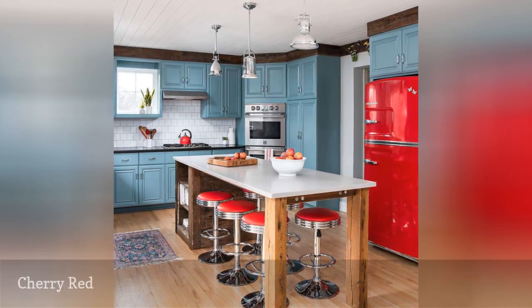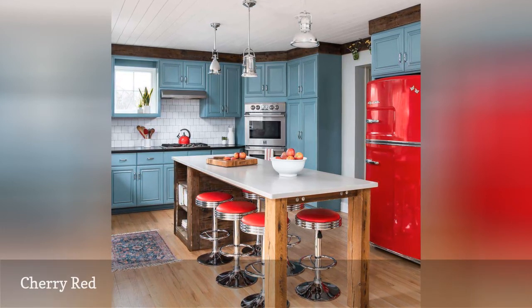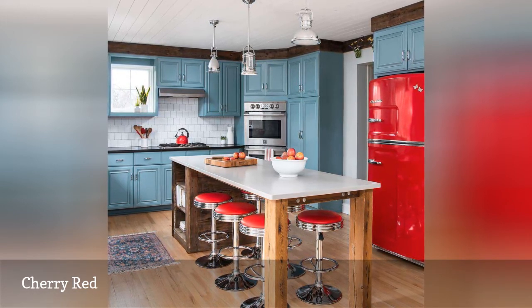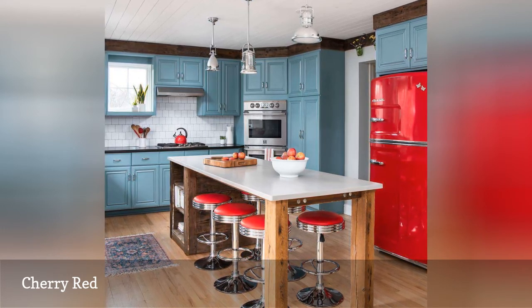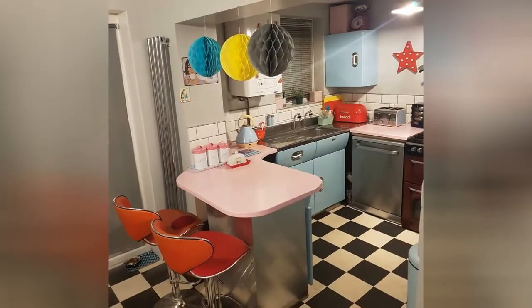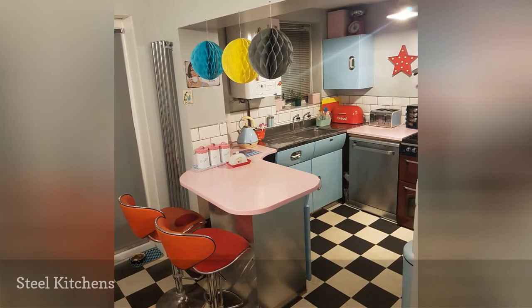Fiery cherry red is a great color to use if you want to evoke a retro feel in your kitchen. This unique space from Chad Esselinger Design features a lovely blend of old and new with chrome bar stools, bold red appliances, and teal cabinetry combined with updated modern materials. While red may not be for the timid decorator, it's a color that rings of 1950s diners and cherry pie in the best way possible.